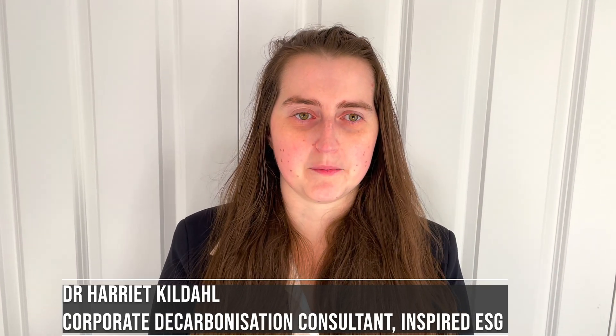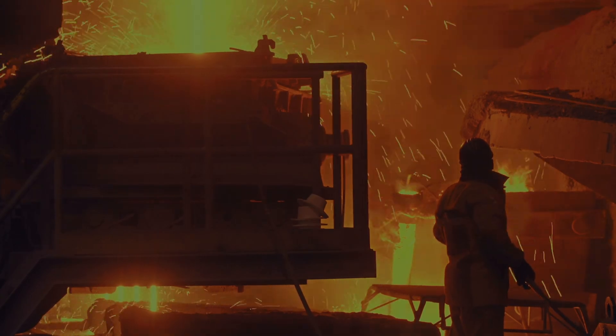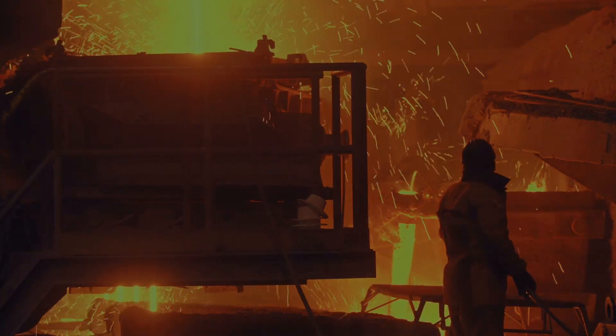Our technology aims to decarbonise the iron and steel sector, which is responsible for over 9% of the world's greenhouse gas emissions. The technology uses existing blast furnaces, which currently produce almost 70% of the world's steel.